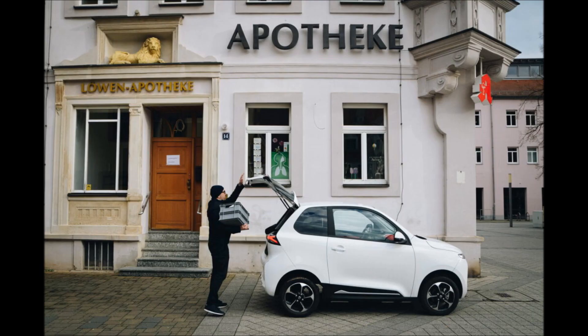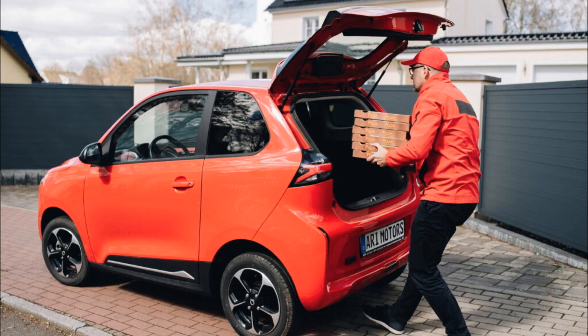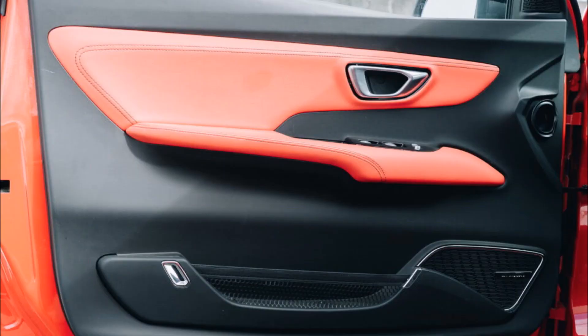If you step up to the Cargo trim, which adds lashing, mounting, and tie-down points in the trunk, the list of standard features grows to include air conditioning and power steering. Move up to the Comfort model and you can get a retractable cargo cover, fog lights, and driver assistance systems such as traffic sign recognition and lane keep assist. Other options include a roof rack, a solar panel, and even a glass pop-up roof.